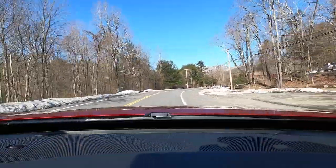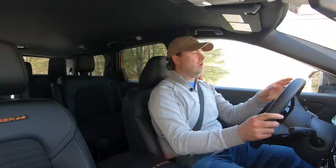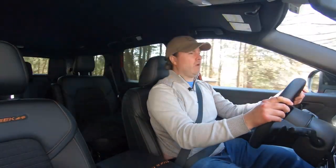That compliance does hurt handling a bit — front-end response isn't quite as sharp — but it's not like front-end response was fantastic on other Pathfinders either; it's a large SUV after all. The ride is really good. However, there is a noise demerit: the all-terrain tires and especially the roof rack create a bit more noise while cruising.